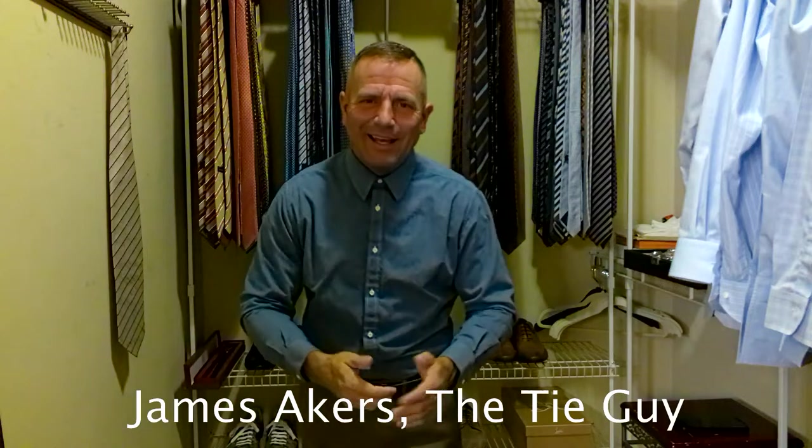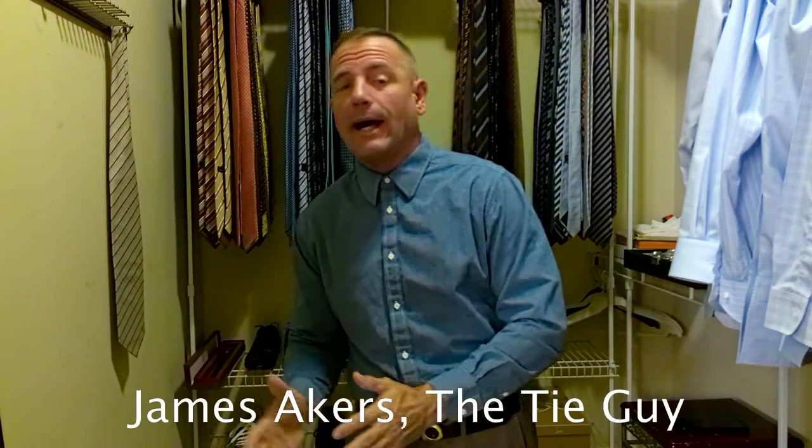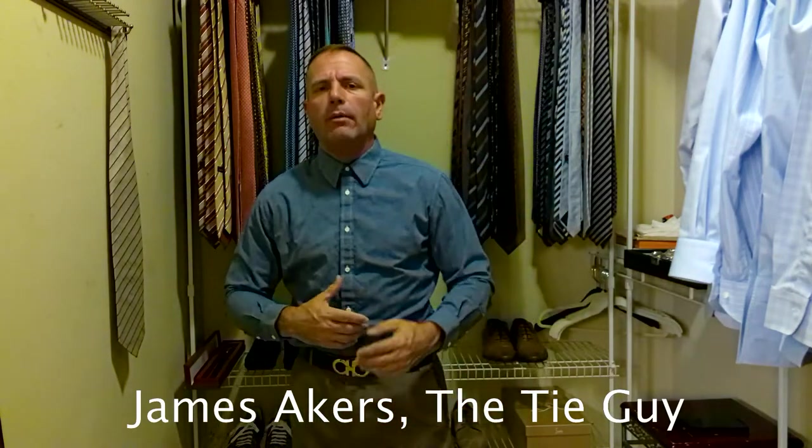Hey everybody, James Akers here, the Tie Guy. We're going to be doing something a little bit different today. I'm going to be focusing a little bit more on a shirt than the tie, although we are going to be tying a tie for you — because I am the Tie Guy. This particular shirt, I've actually had this for a little while.